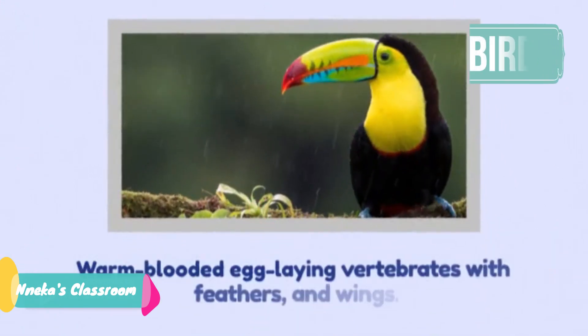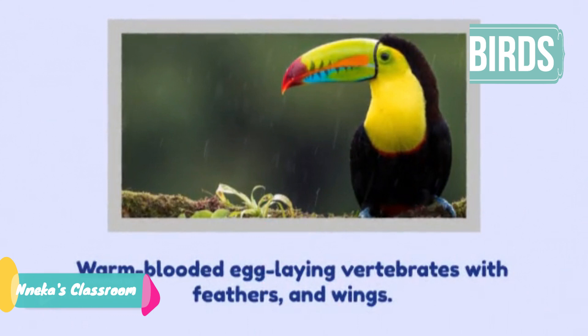Birds are warm blooded vertebrates. They lay eggs and they have feathers, two legs, wings and a beak. The scarlet ibis, coquico, penguin and ostrich belong to this class of vertebrates.